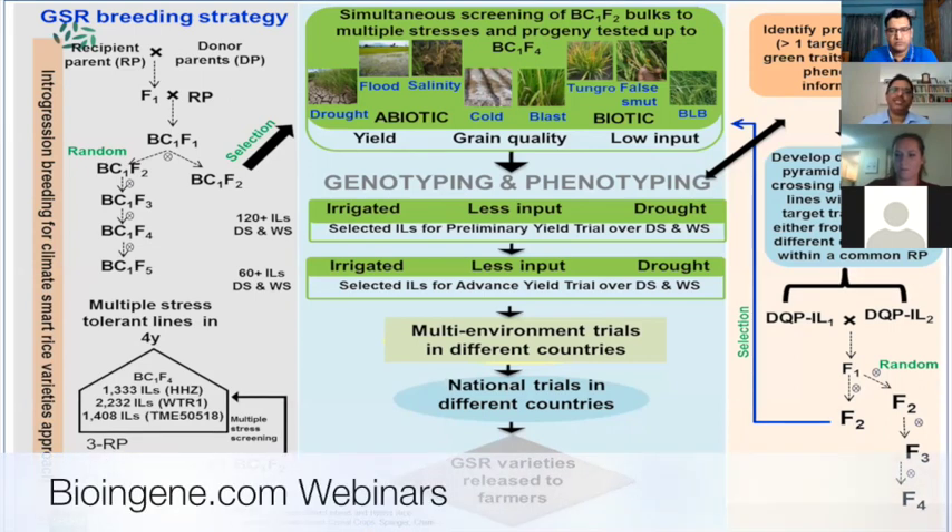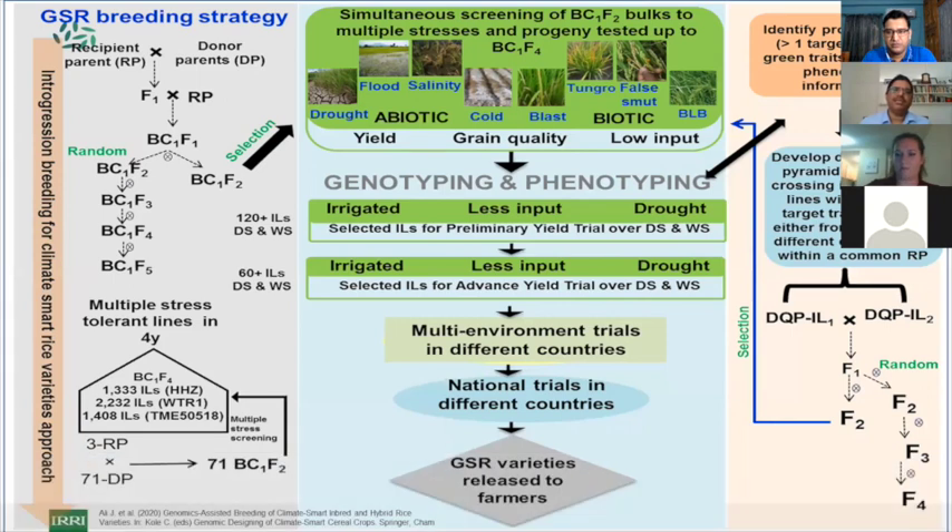The best yielding ones — about 120 — are used to create preliminary yield trials and replicated advanced yield trials in dry and wet season over two seasons, reducing the number from 120 to 60. These are then sent to multi-environment trials in different countries. Partners in 16 countries test them, nominate them into national trials, and eventually these varieties are released to farmers.